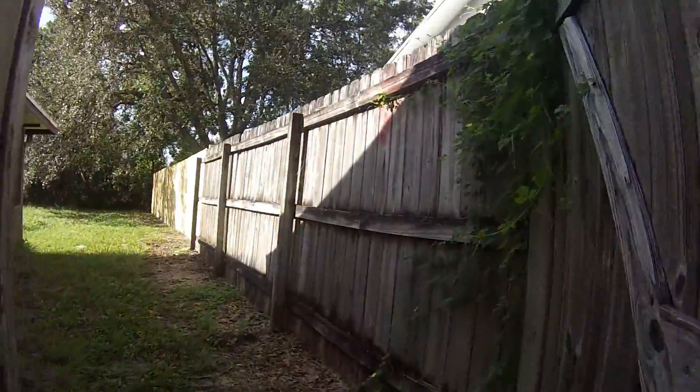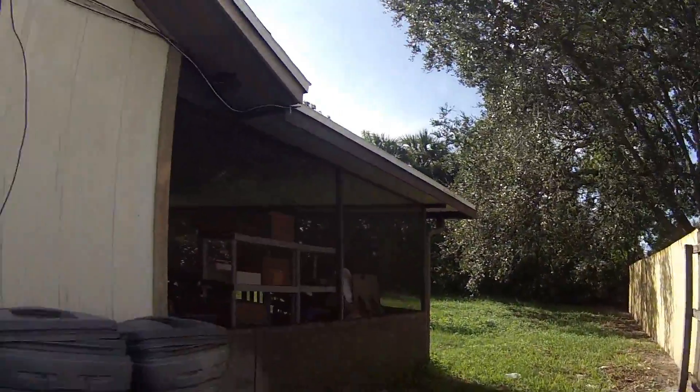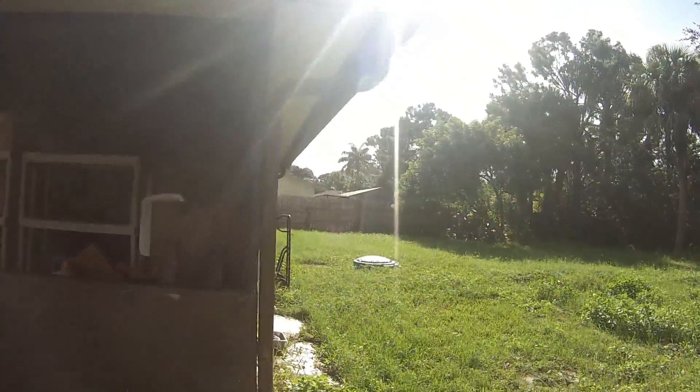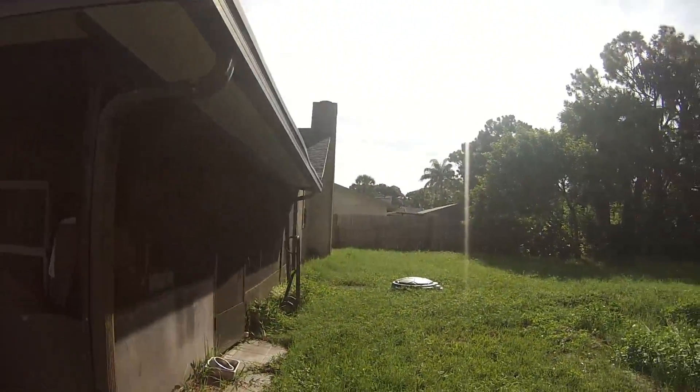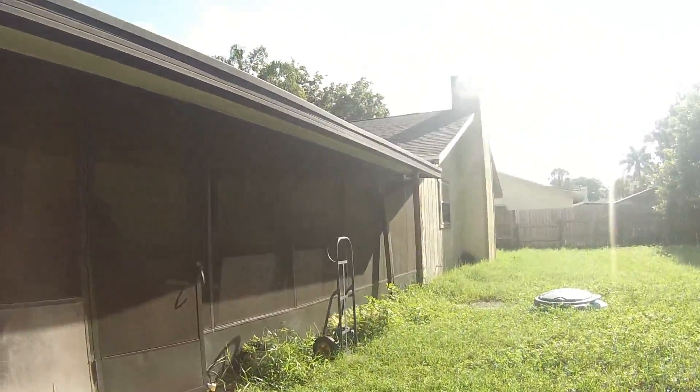And coming around back, as you can see, we've got quite a few sections of new fence from the last hurricane. We've got the air conditioning, which is in good working order. We have a recently re-screened and re-roofed screen porch here, so that's all in good working order as well. Everything's in good condition back here.